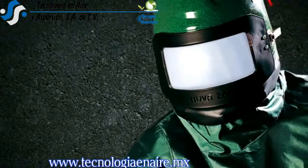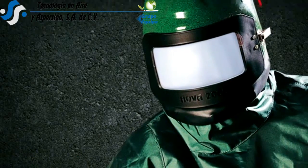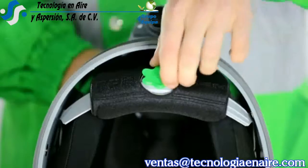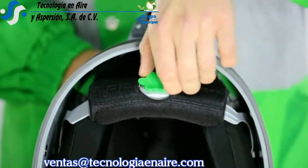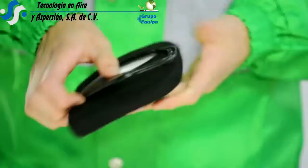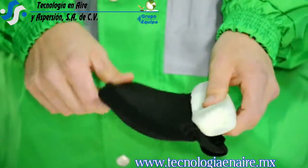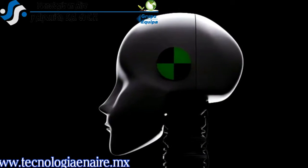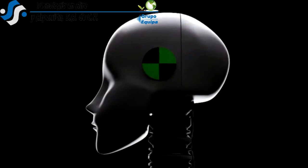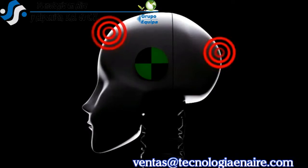In 1994, RPB revolutionized the blasting market by offering a fully padded motorcycle fit style helmet. On the Nova 3, this system has been further enhanced with a ratchet adjustable inner helmet lining which ensures a perfect fit for all operators. All pads unclip from the helmet and are replaceable or machine washable for ease of ongoing hygiene. With this motorcycle helmet fit, the helmet's weight is evenly distributed and balanced across the head, removing the pressure points that helmets with head harnesses have, where all the weight is directed into the user's forehead.